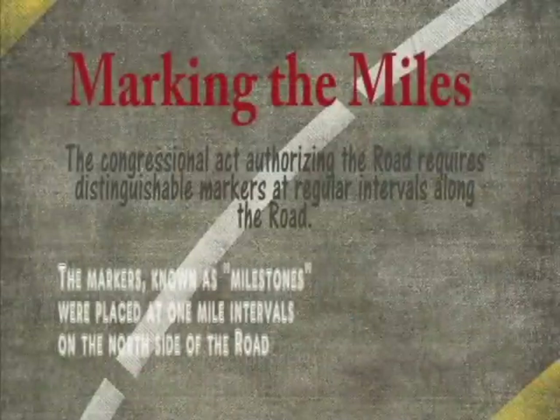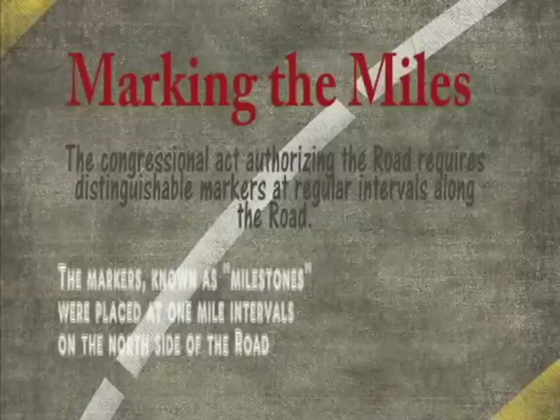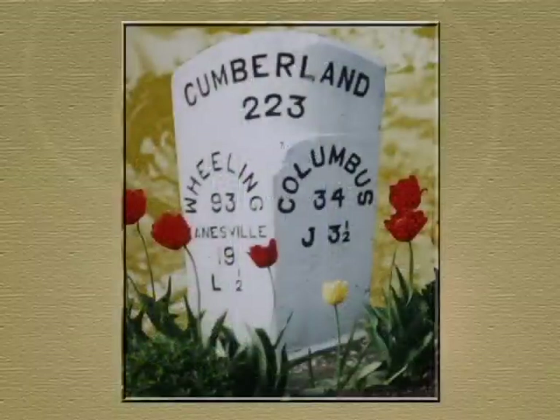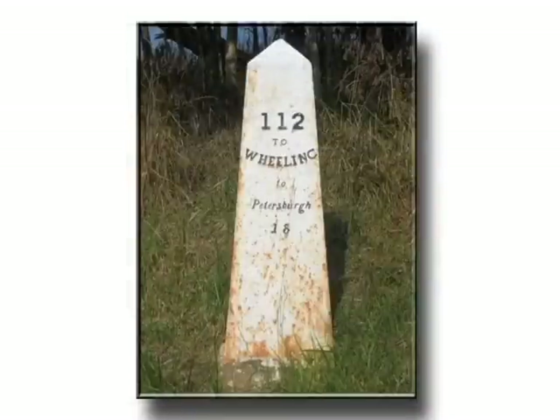The roadway was originally marked by mile markers set on the north side of the road at intervals of every mile. On every mile marker they would have the mileage to the next principal city, the mileage to the last city you were in, and at the top of the marker the distance to Cumberland, Maryland, where the National Road started.